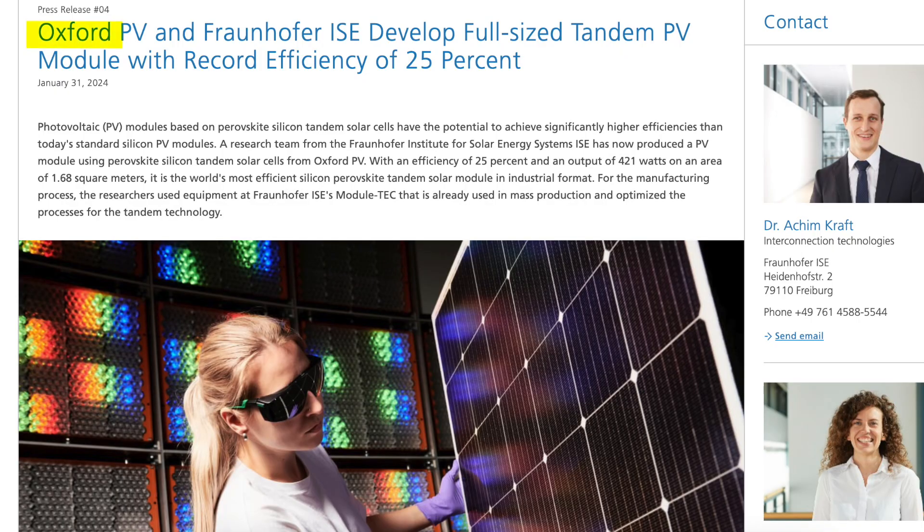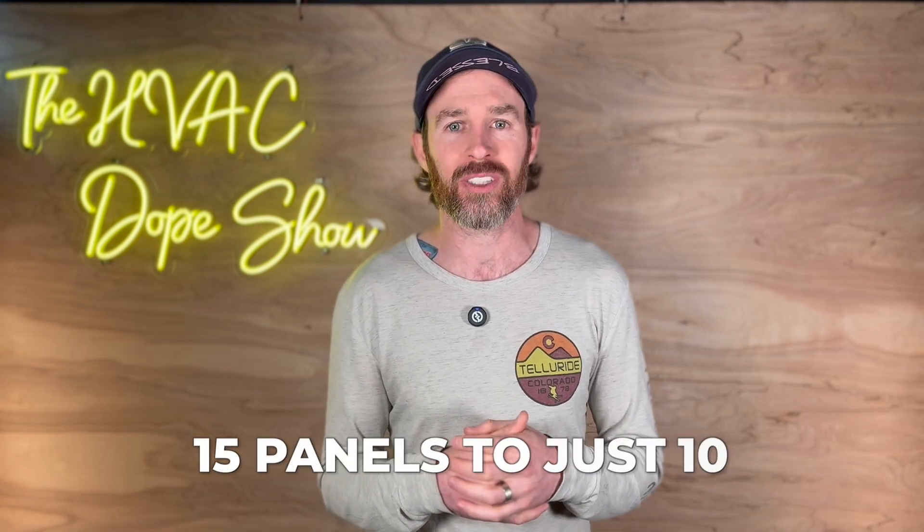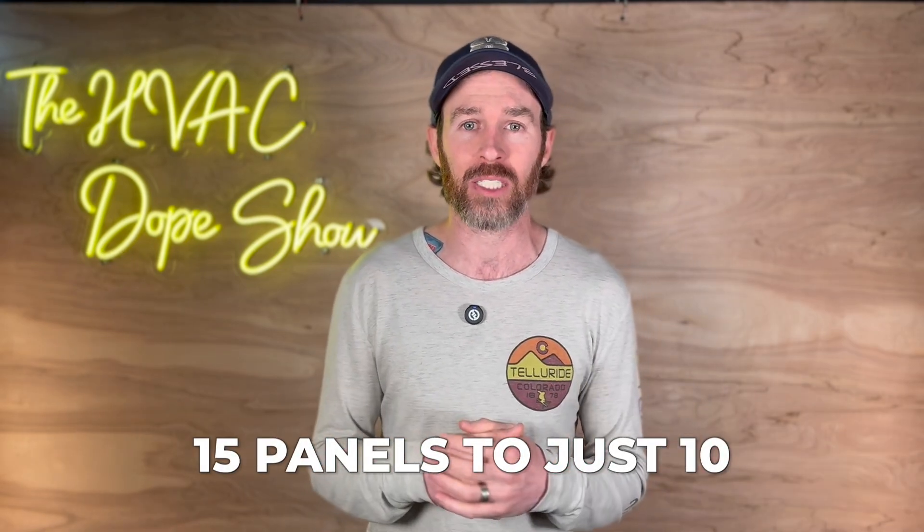Oxford Photovoltaic Labs have reached 28.6% efficiency in their labs — a quantum leap beyond traditional panels. When they partnered with the Fraunhofer Institute to build a working module, they hit a record-breaking 25% conversion efficiency in the same physical footprint as a traditional panel. In practical terms, this efficiency jump means your current roof space could generate 50% more electricity without adding panels.